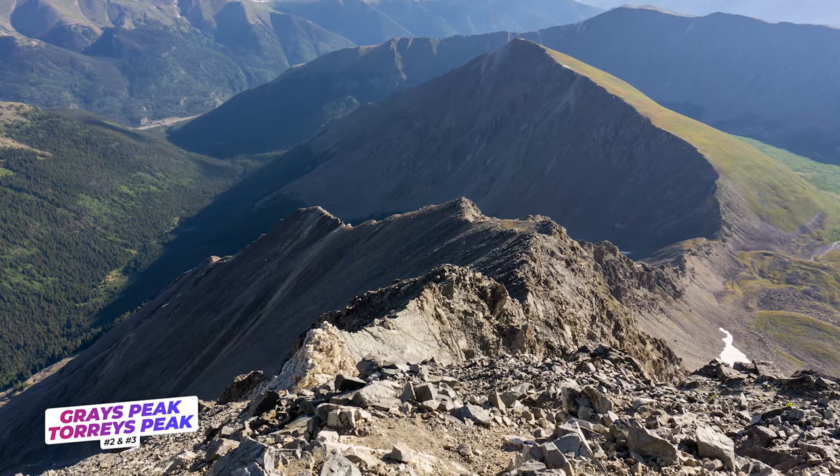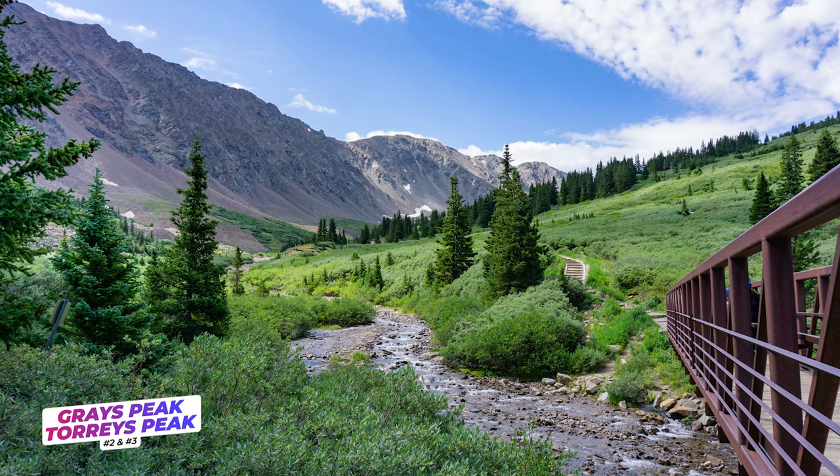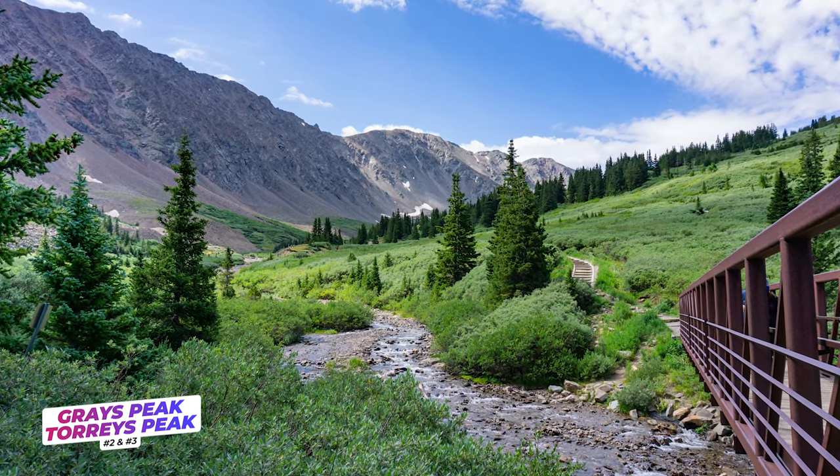Want to peak bag several 14ers fast? Check out combination routes. Grey's Peak and Torrey's Peak are a perfect example, as both can be summited in one go. Their shared trailhead is located one hour and 15 minutes from Denver, making it a popular ascent.